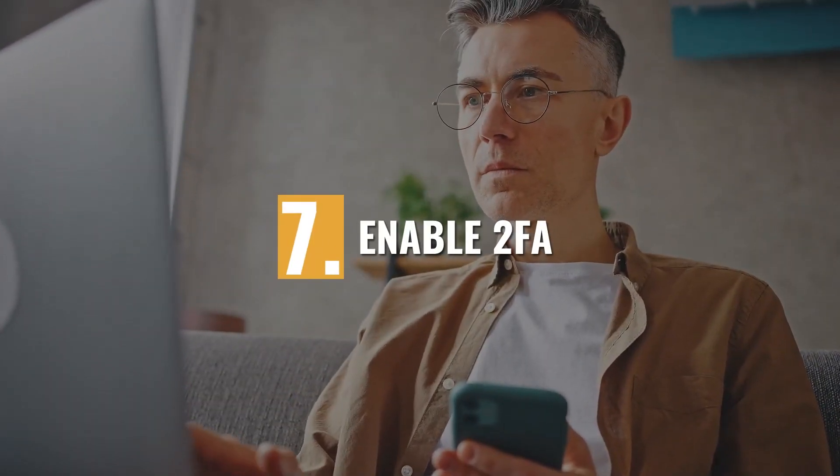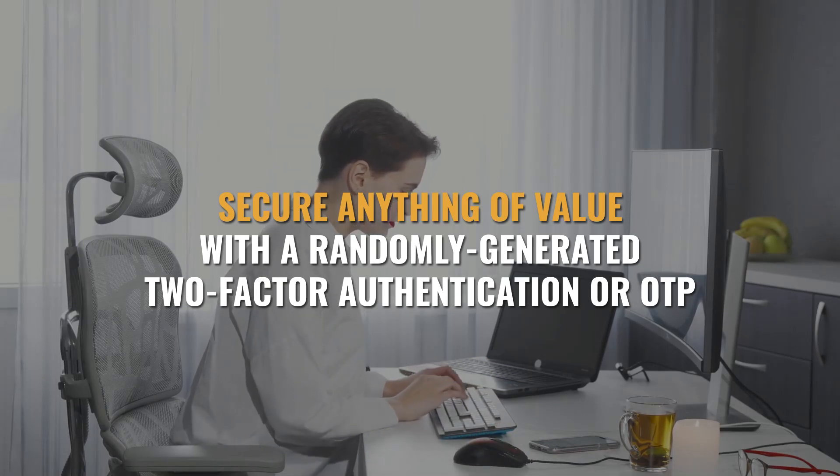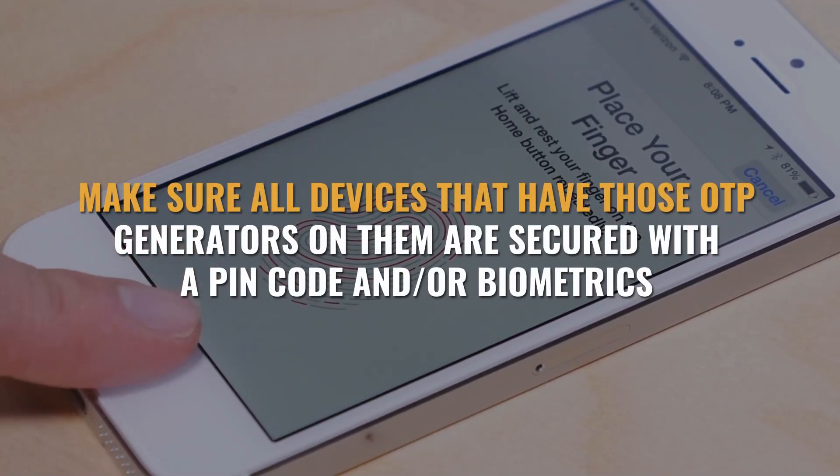Enable 2FA, or two-factor authentication. A good password and hiding your node will take you far, but sometimes people are able to crack passwords with things like keyboard loggers, cameras, hacking into your iCloud or LastPass, and all kinds of other schemes. For this reason, it's important to secure anything of value with a randomly generated two-factor authentication or OTP. This includes your bank accounts, exchange accounts, and of course your node. Never use your email or SMS for 2FA, because oftentimes a hacker will start by hacking your email or swapping your SIM. Instead, it's better to use apps like Google Authenticator, Authy, or OTP Auth to get randomly generated OTPs. Make sure all devices that have those OTP generators on them are secured with a PIN code and/or biometrics.